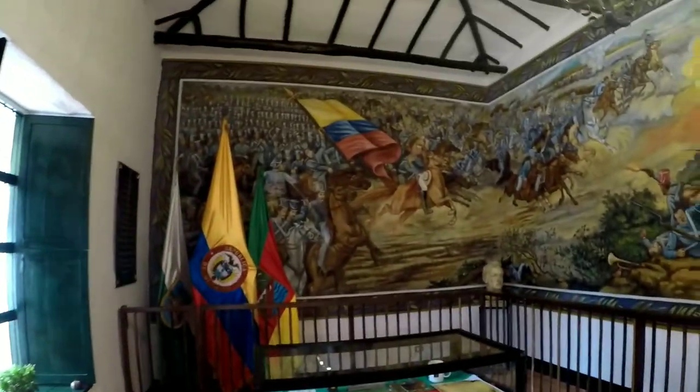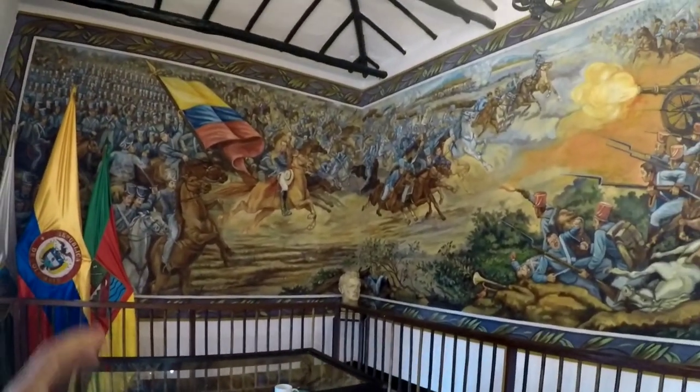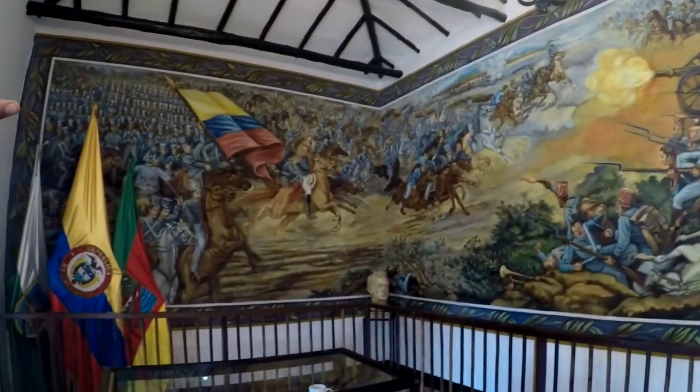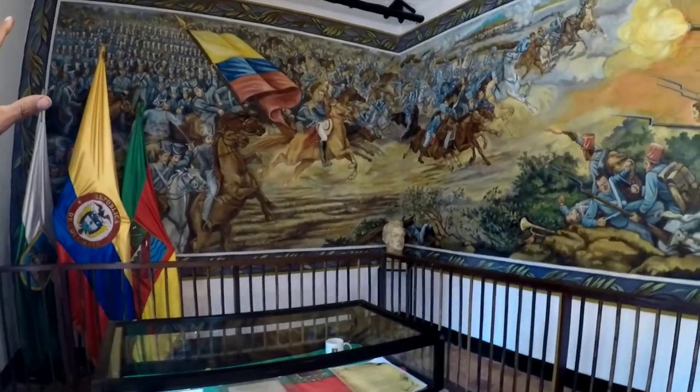We are inside — estamos aquí adentro. Look at this beautiful mural right here about the war between the Spanish and the people that were here, the settlers.